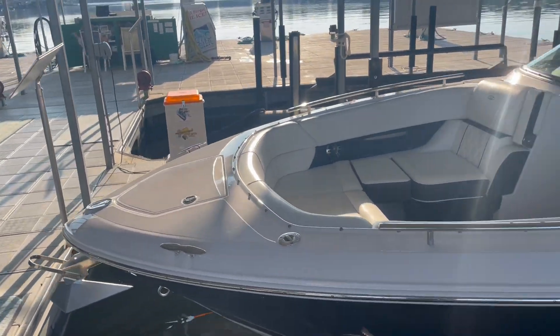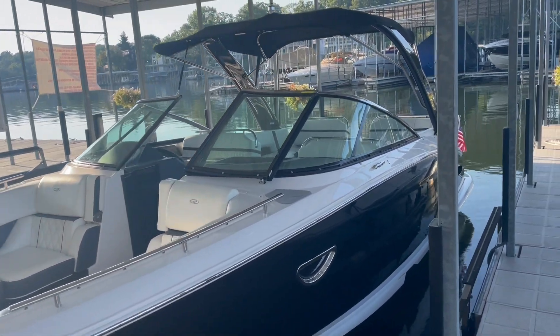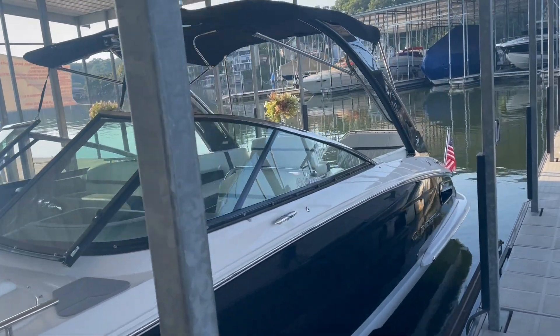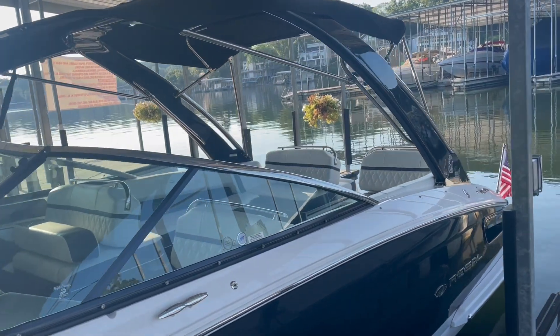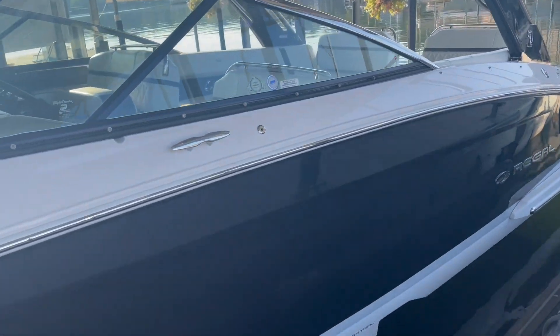We are going to be doing our mechanical inspection on it, but this is going to be our boat. Just want to do a walkthrough on it. It's a very clean boat with about 107 hours — I will confirm that, but I believe that's what it said on the gauge. It's going to be a black hull with a gray bootstripe with a white bottom.